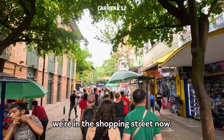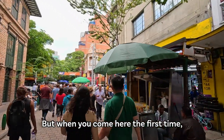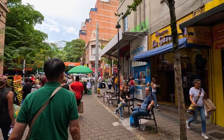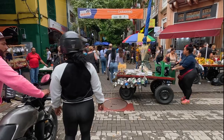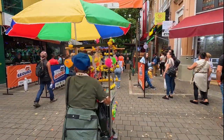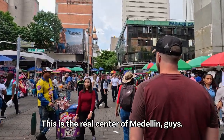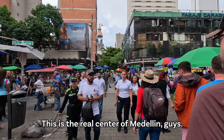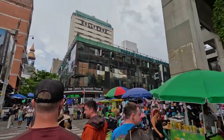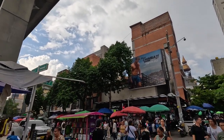As you see, we're in the shopping street now. I've been here before so I'm at ease, but when you come here the first time it can be quite overwhelming. This is the real center of Medellín — super busy, shops everywhere, all the way under the metro here which is right above us.